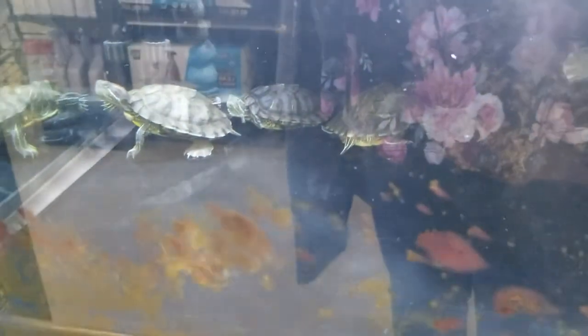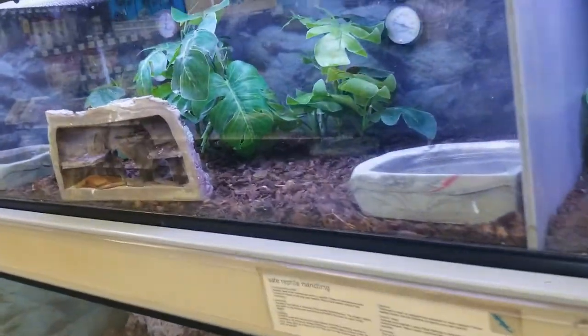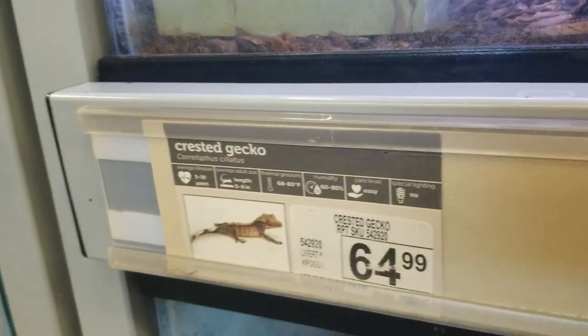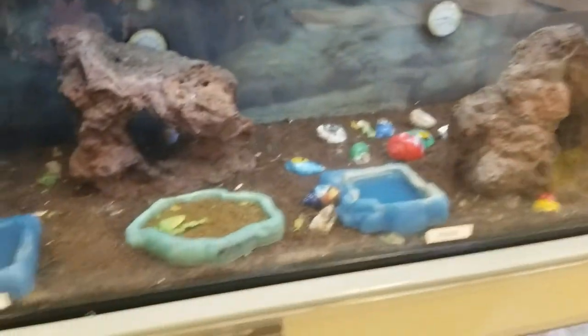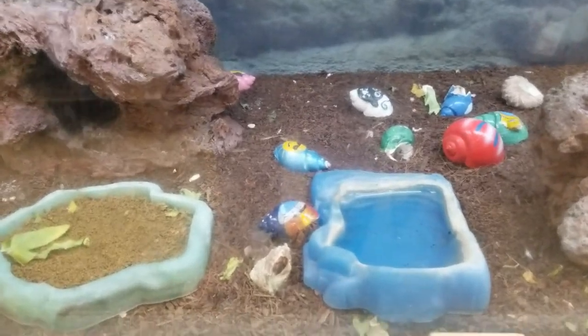So many turtles — I like them, how cute! Look over here — what's in here? Oh look! A crested gecko. What about this one? Where is he? Oh I see him, he's back there — you can't see him too good. What else do they got? Hermit crabs! Cute, got a lot of them.